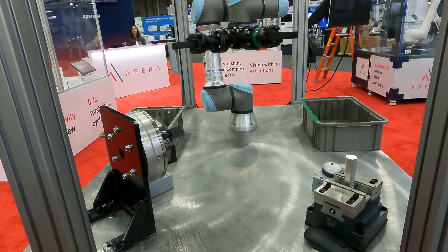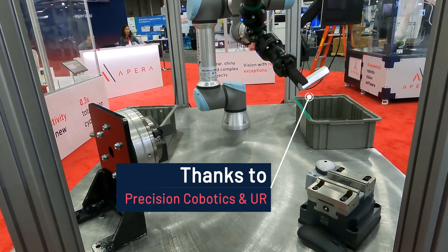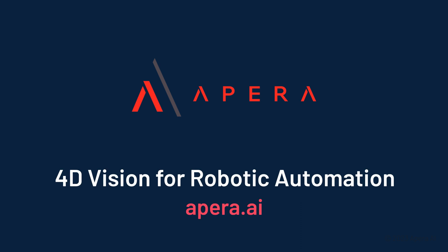Unstructured machine tending adds up to greater ROI and higher flexibility, giving greater powers to machining operations. Thanks to Precision Cobotics and Universal Robots for supporting this demo. Visit Apera.ai for more information or to get in touch.